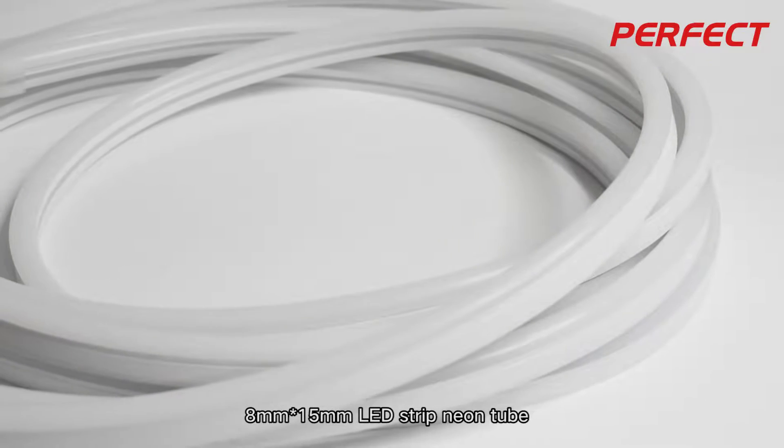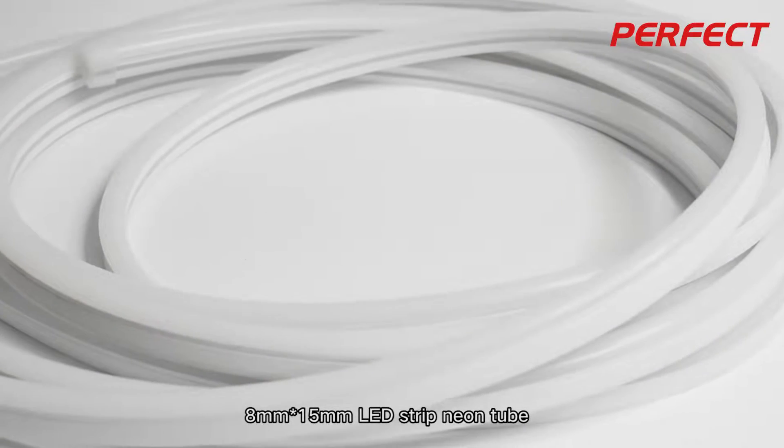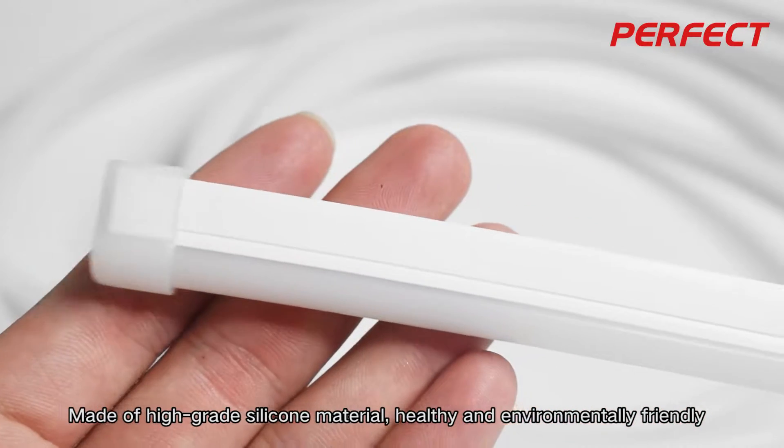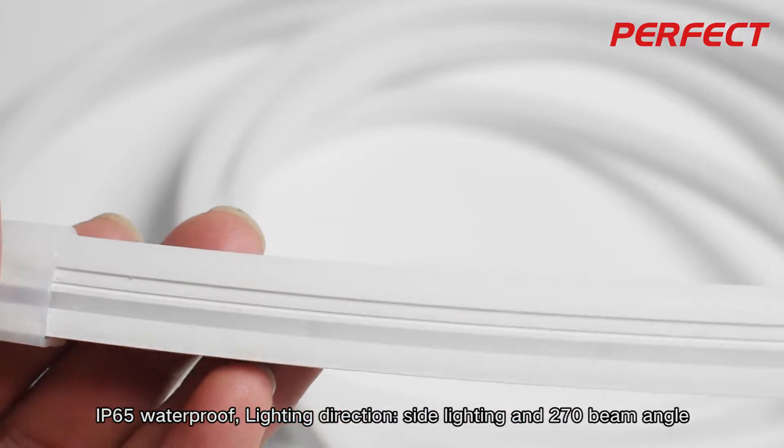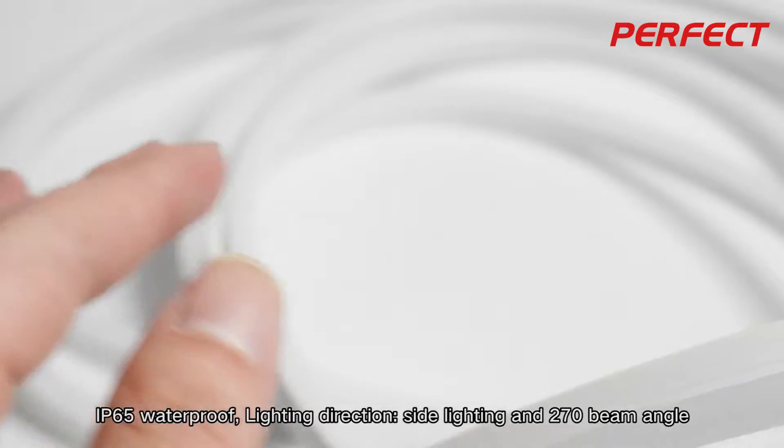8mm Asterisk 15mm Neon Tube for lead strips, made of high-grade silicone material, healthy and eco-friendly. IP65 waterproof, with side lighting direction.